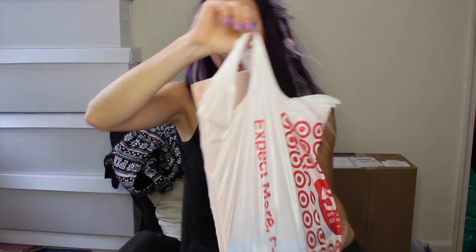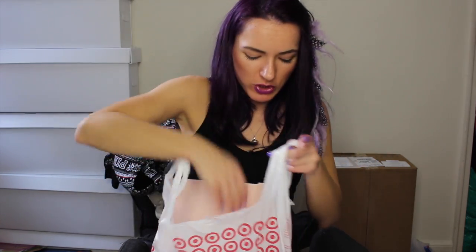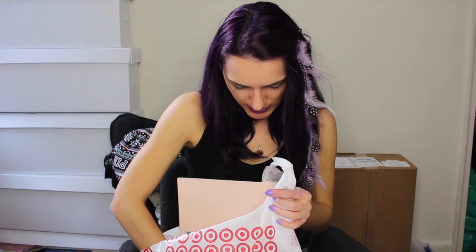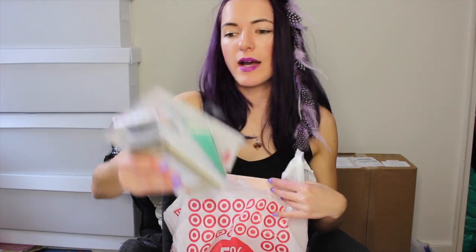I still have my Target haul to show you guys, so this will probably be quicker. I got cotton nail wipes — I was running out and I love those things. Then I attacked the Target dollar spot section and got some good stuff. I got these stickers — they're kind of three-dimensional and stick out of your paper, which I thought would be great for scrapbooking since I'm trying to finish my scrapbook from 2014. In 2015 I did Project Life and kept up on that, but 2014 I literally have to cut up pictures and figure out layouts.